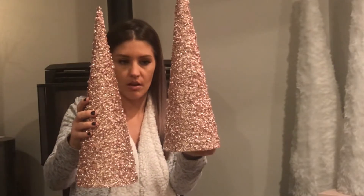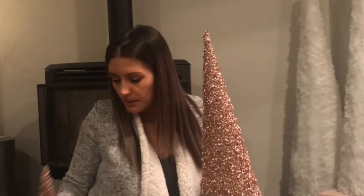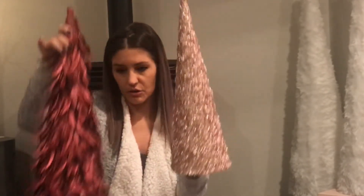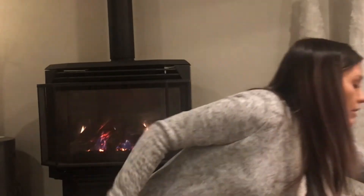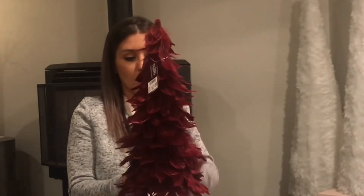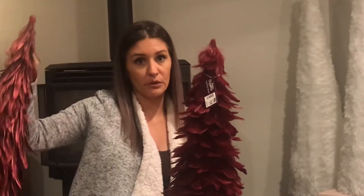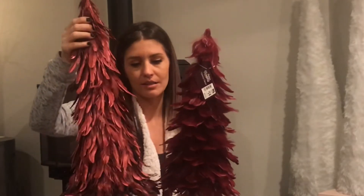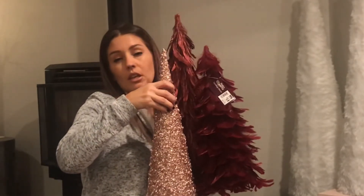Also at Home Goods I got these little cone-shaped trees — super sparkly rose gold blush pink color. I was thinking a grouping of three trees, so I originally grabbed two of these, unsure of the mix. Then later at Big Lots I found one that's almost the exact same color but a different size, which is what was killing me about the pair — they were the same height. I like varying heights, so I think these three together will make a nice little vignette. We'll see.